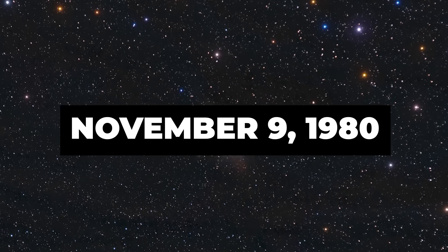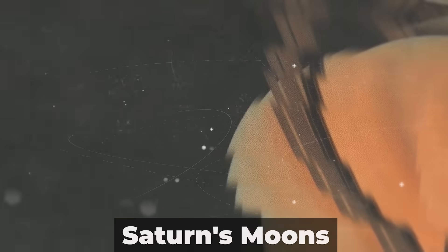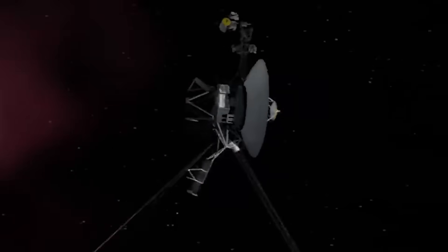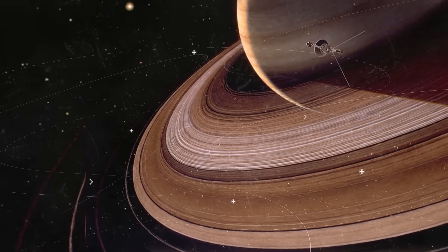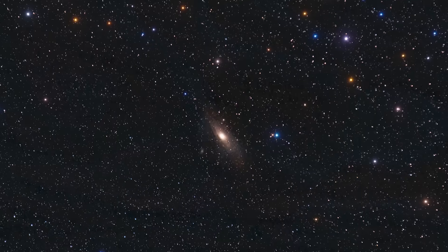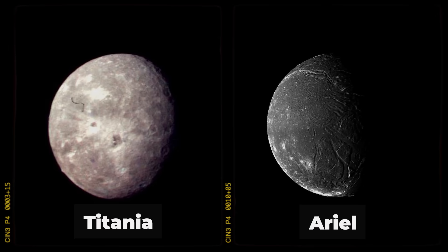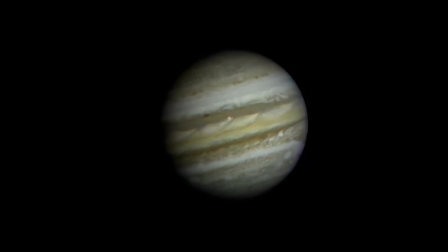In November 1980, Voyager 1 took the first photos of Saturn and discovered three new moons: Atlas, Prometheus, and Pandora. After that, Voyager 1 changed its course and left the solar system. Nine months later, Voyager 2 also approached Saturn and took a picture of its surface. Four and a half years passed, and Voyager 2 was busy taking pictures of Uranus. It sent images of Jupiter's moons back to scientists, as well as new data on Jupiter's temperature.